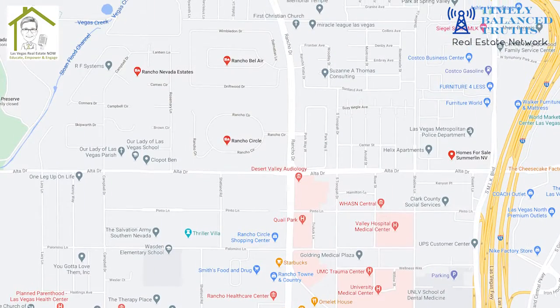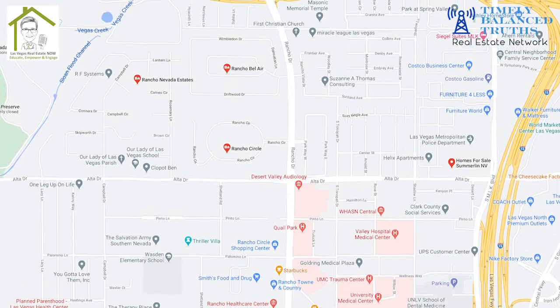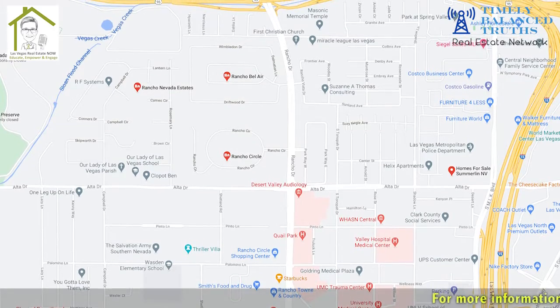We're continuing our journey of historic Las Vegas. The communities I want to talk about are the Alta Rancho Historic District, Rancho Circle, Rancho Bel Air, and Rancho Nevada Estates.